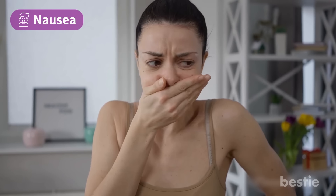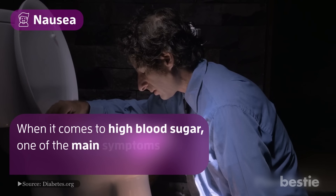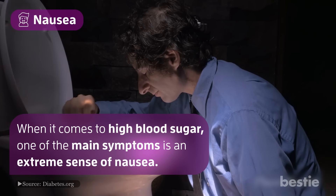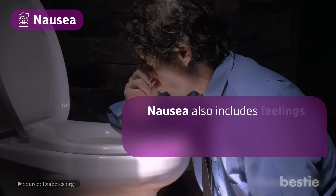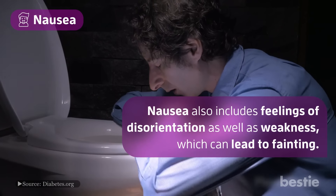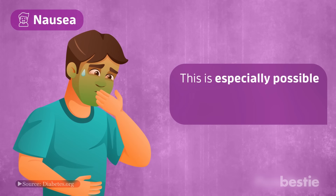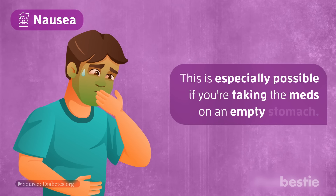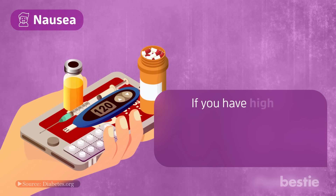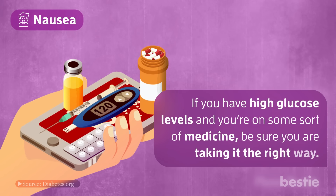Number 7: nausea. When it comes to high blood sugar, one of the main symptoms is an extreme sense of nausea. Nausea also includes feelings of disorientation as well as weakness, which can lead to fainting. A person with high blood sugar can also feel nauseous with certain medications. This is especially possible if you're taking the meds on an empty stomach. If you have high glucose levels and you're on some sort of medicine, be sure you are taking it the right way.